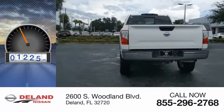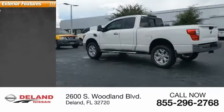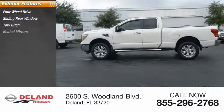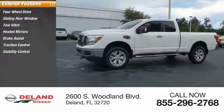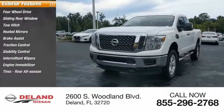This vehicle has less than 25,000 miles. Here are some of this vehicle's great options: four-wheel drive, sliding rear window, tow hitch, heated mirrors, brake assist, traction control, stability control, intermittent wipers, engine immobilizer, and rear all-season tires.